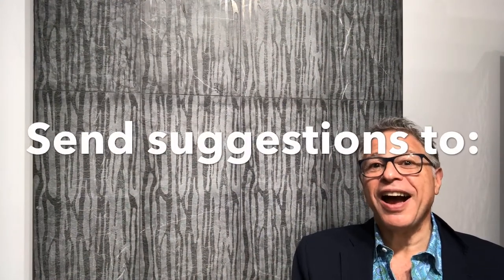Thanks so much for watching today. Please let us know what you'd like to see featured on an upcoming Monday. For Artistic Tile, I'm Roy Marcus — make it a great week.